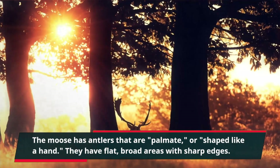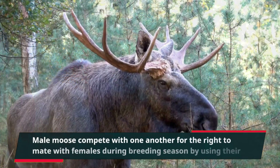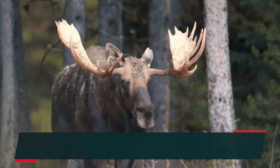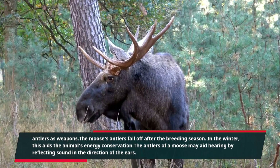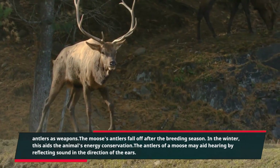The antlers have flat, broad areas with sharp edges. Male moose compete with one another for the right to mate with females during breeding season by using their antlers as weapons. The moose's antlers fall off after the breeding season; in the winter, this aids the animal's energy conservation. The antlers of a moose may also aid hearing by reflecting sound in the direction of the ears.